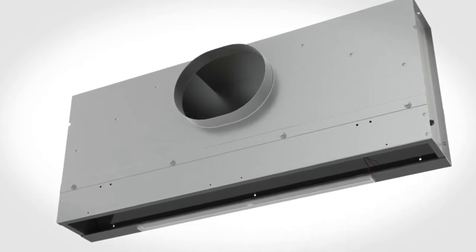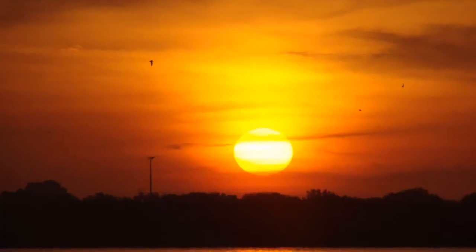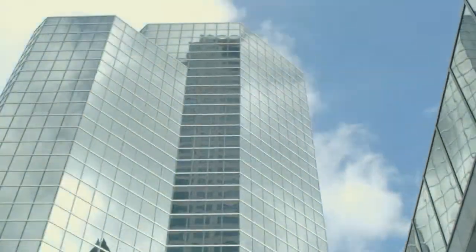EOS is a revolutionary leap forward in air distribution technology. As the first solar-powered energy harvesting diffuser, it maintains the highest level of thermal comfort in occupied space while providing an energy-saving solution to challenging building perimeter applications.